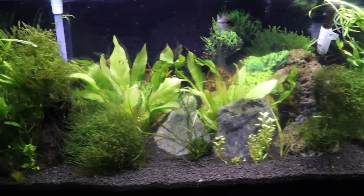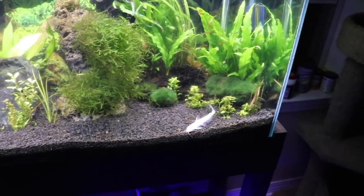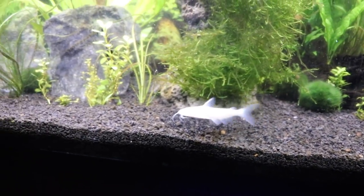McCoy's hiding out somewhere down on the bottom like he always does. Casper's ready to eat — we're going to drop them some shrimp pellets in.